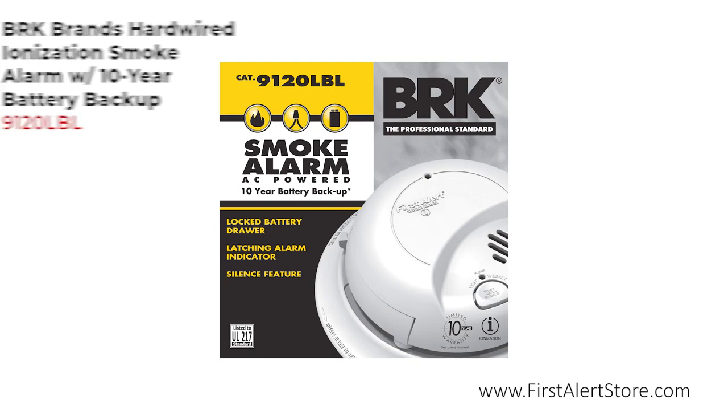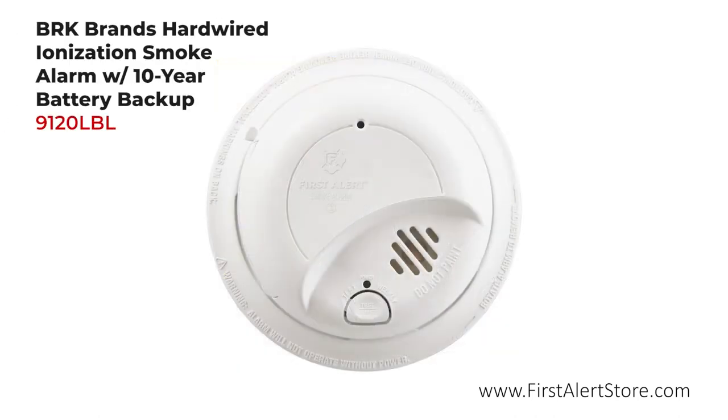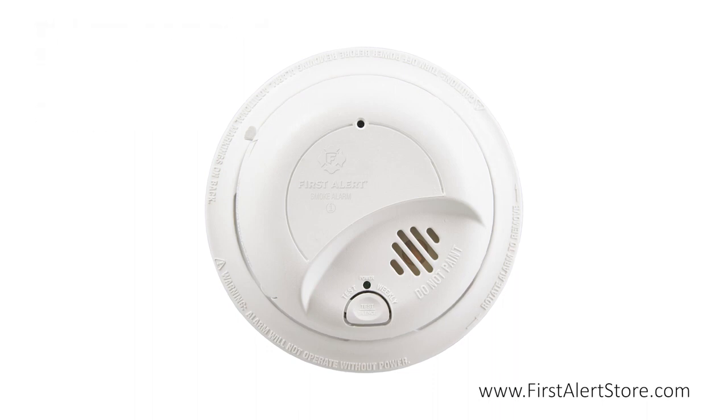The First Alert BRK brand's hardwired ionization smoke alarm with 10-year battery backup is a great choice when it comes to affordable smoke alarms.